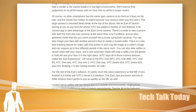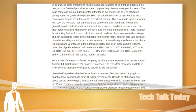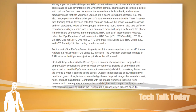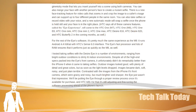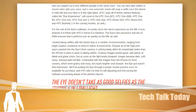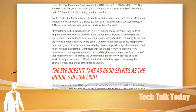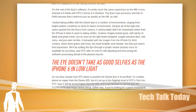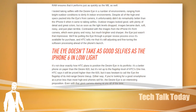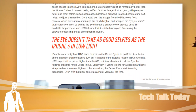I totally agree — they need to have higher quality on that front-facing camera for that very reason. What does it take to put a different sensor chip in there that has higher resolution? It doesn't take much.